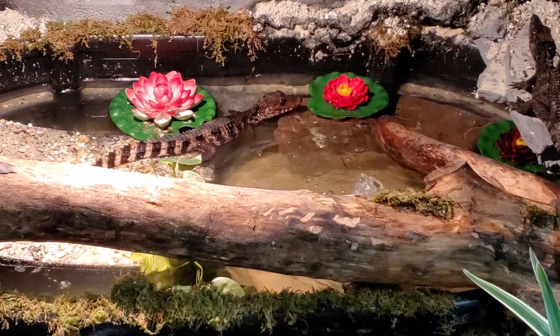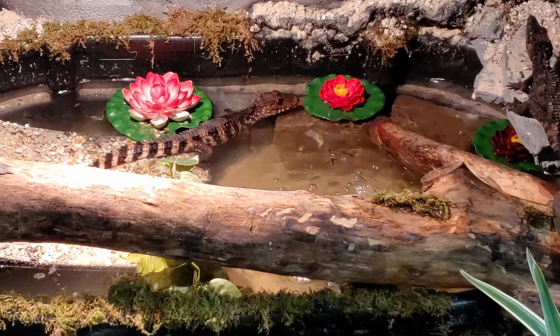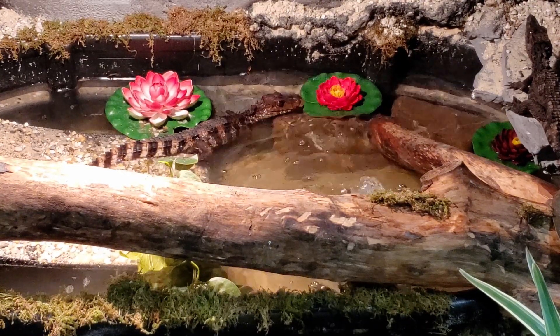They seem to enjoy it. I'm not sure about how much they like the fountain with the movement of the water since they're not used to that - usually I have a smaller filter - but I think they'll get used to it.